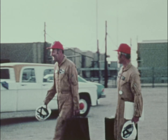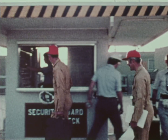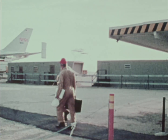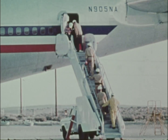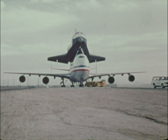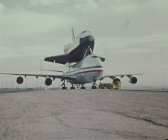NASA is about to embark on the age of practical spaceflight with the first orbital flights of the Space Shuttle, an orbital vehicle the size of a medium jet airliner. During 1977, the Dryden Center undertook the first approach and landing tests of the Space Shuttle, air launching it from the back of a Boeing 747.